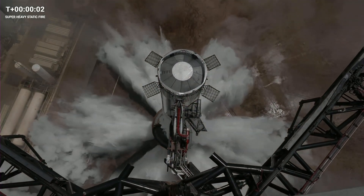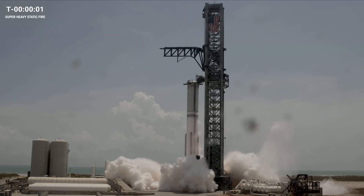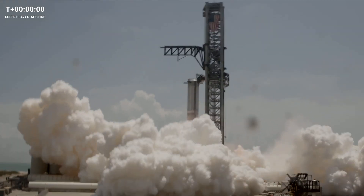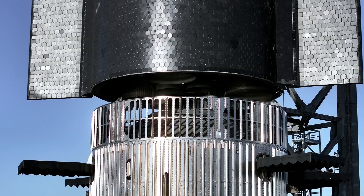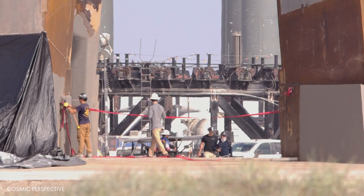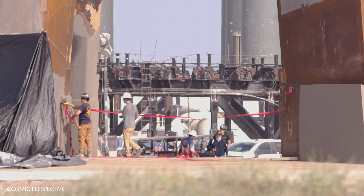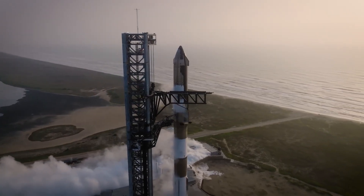These instances serve as compelling evidence attesting to the effectiveness of Stage Zero and the water deluge system. Their debut during this flight was remarkable and impressive, marking a substantial improvement compared to the challenges encountered in the first flight. The Stage Zero upgrade stands out as a crucial requirement that the FAA specifically mandated SpaceX to address after the challenges encountered in the April flight.